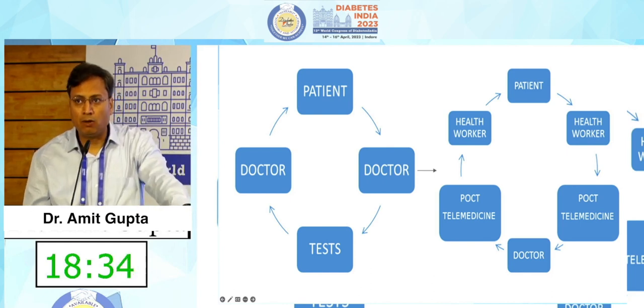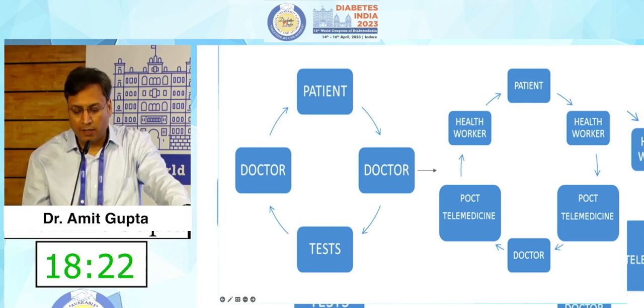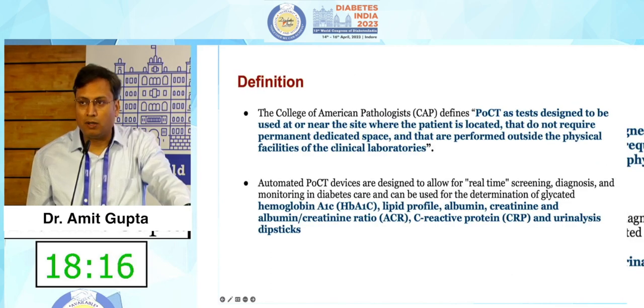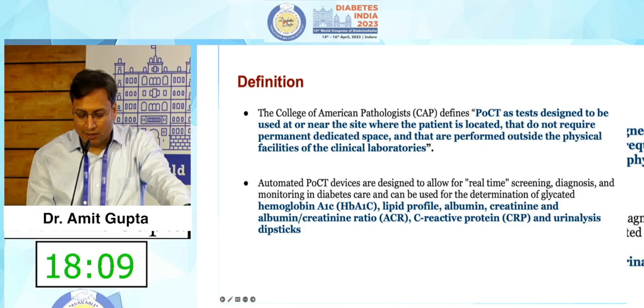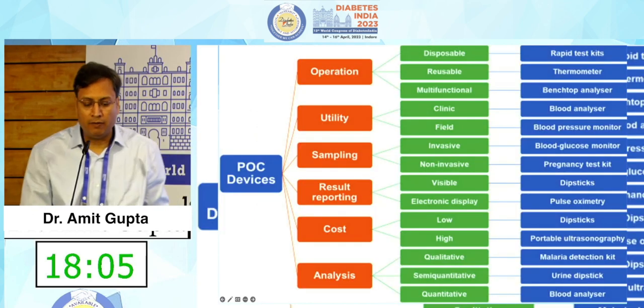Telemedicine can also be considered as a point of care delivery because evaluation of reports does not require patients to come back to you. Once the reports are available, you can always go back to the patient and advise them through teleconsultation. This table defines all the point of care devices and classifies them on the basis of their operation, utility, sampling, result reporting, and cost.